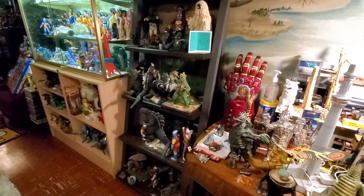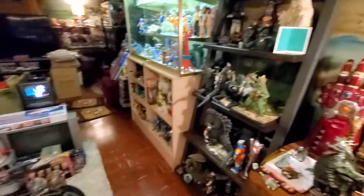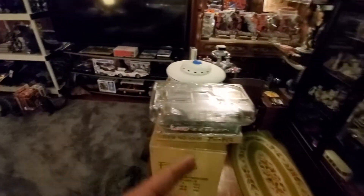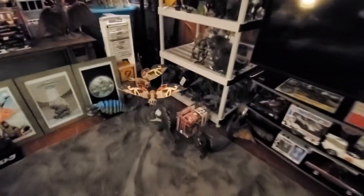I got another glass case over here that's gonna help relieve what I've been doing over here. This is all getting redone — it's got a stand for it now. That's another glass case right there, only in black, and those are the bases for it.